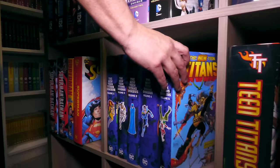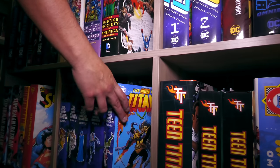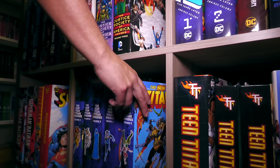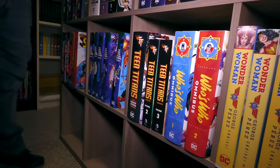And then Teen Titans — Christian, I'm holding out hope for that Volume 6 to come back, and Volume 7. And then my Teen Titans from Geoff Johns' run — I made my own customs of those. And Wonder Woman, which we've had some of these come back to print.